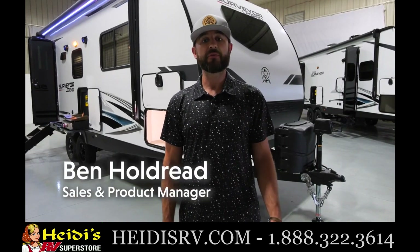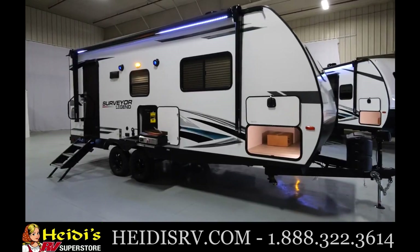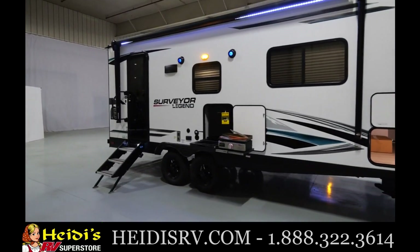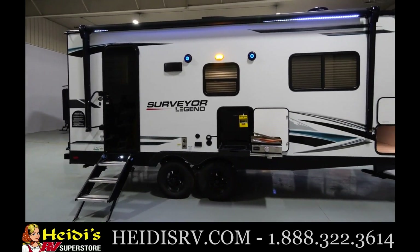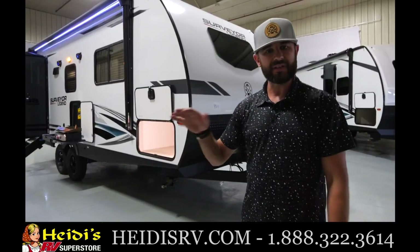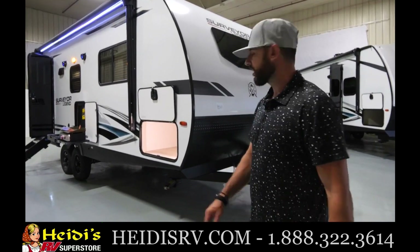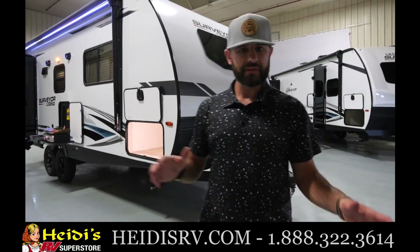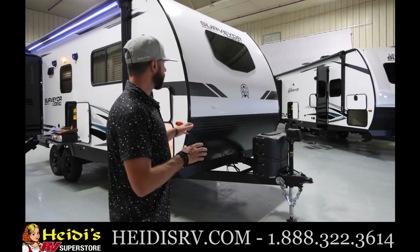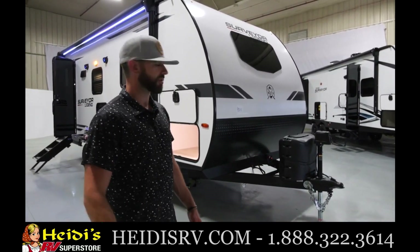Hey guys, Ben Holdry with Surveyor. I'm in the Forest River Studio. Today I'm going to do a tour of the 202 RBLE, part of our Legend series. This is a Couples Coach half-ton towable floor plan. It's under 5,000 pounds, sitting here at about 4,800 pounds, so easily half-ton towable or could even be towed by a midsize vehicle. It's right around 25 feet, one inch, so very easy to take off the grid, take to a national park. You can fit it literally anywhere — very cool floor plan. One of our best sellers, one of my personal favorites, very unique layout on the inside.